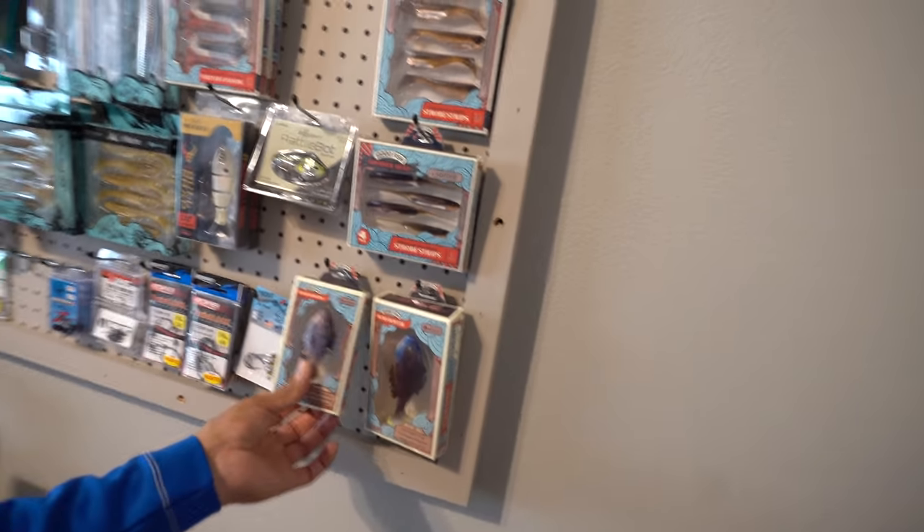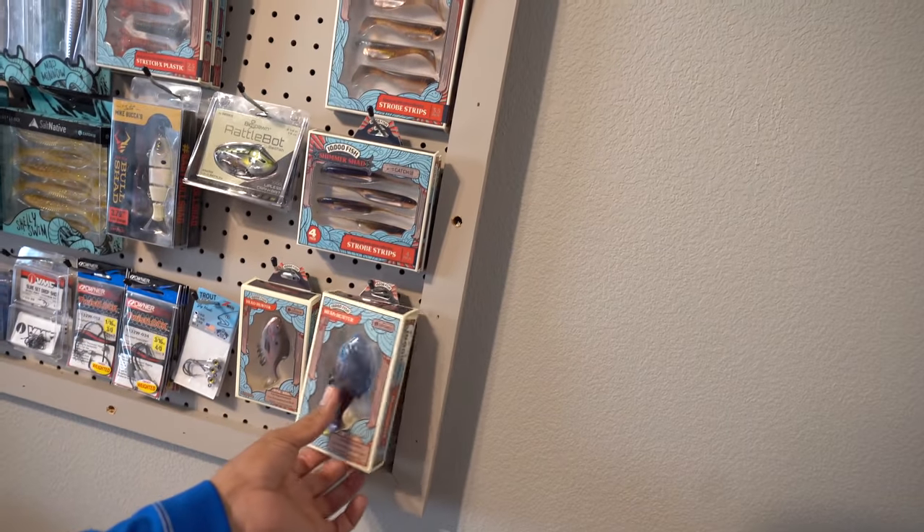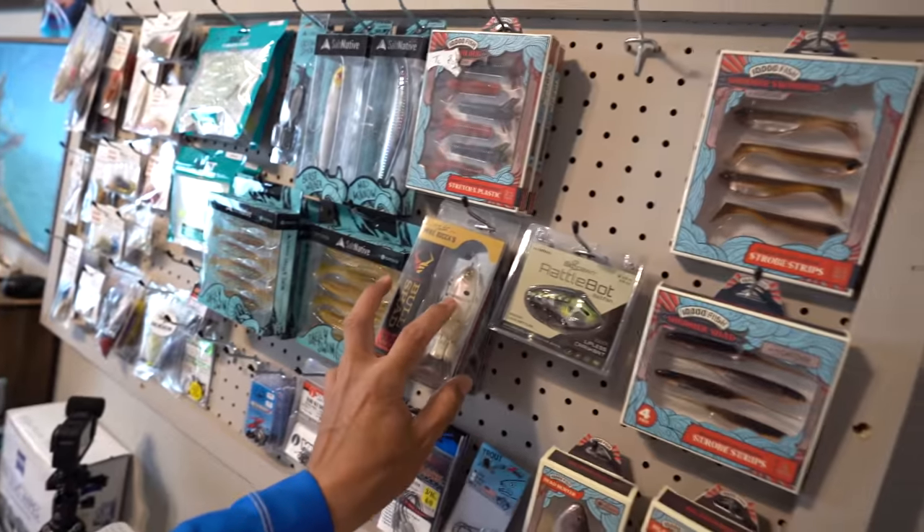All right, everyone, check it out. Swimbait, swimbait, swimbait — all designed for bass fishing. I'm very curious if we're going to be able to take these out into the salt and catch either reds, specks, or whatever it is that we have inside our saltwater bay system.